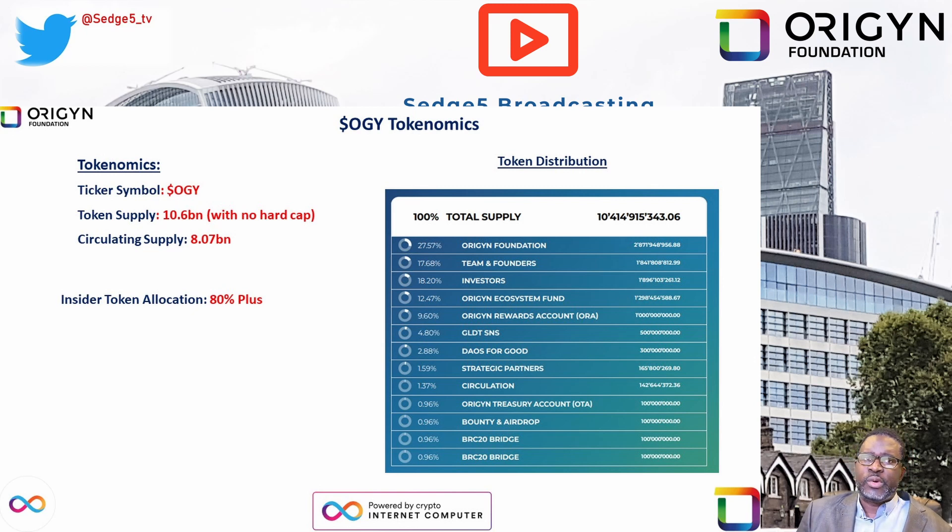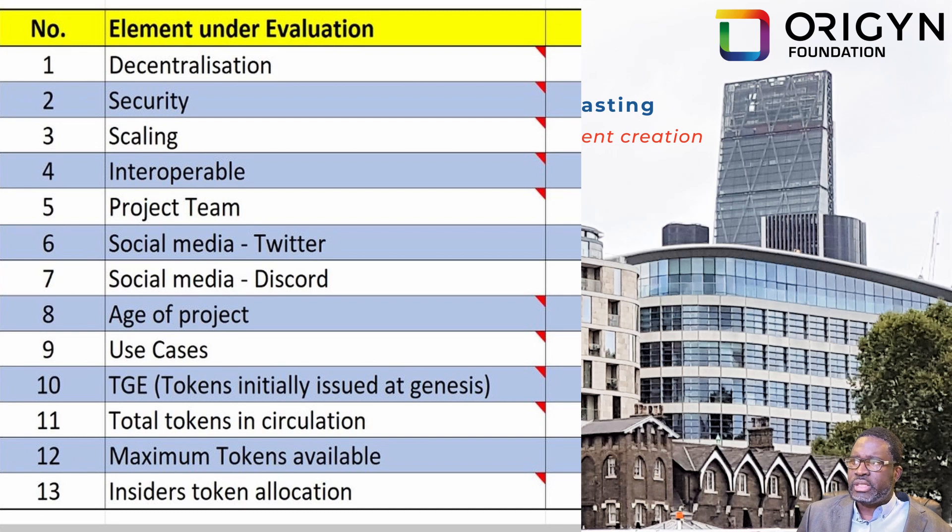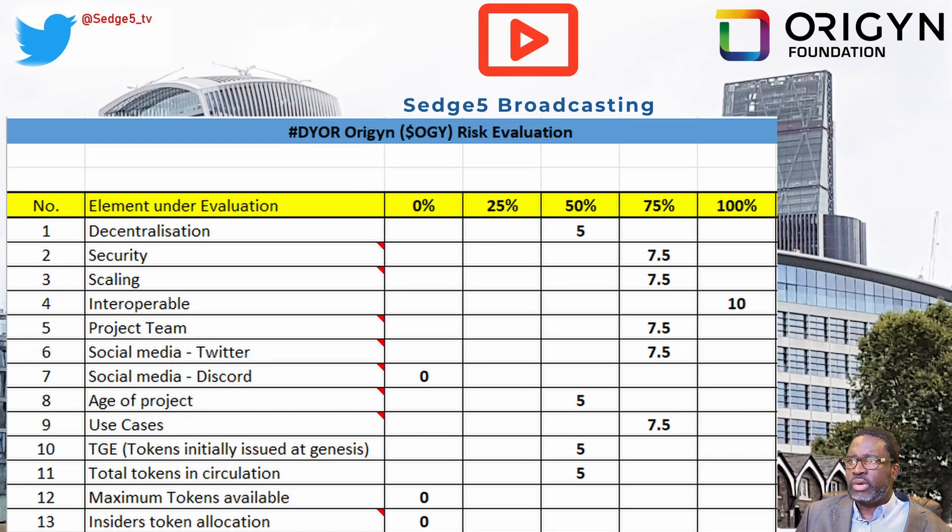As part of our DUO risk evaluation, we apply 13 elements. The scores we've allocated to Origin are: decentralization 5/10, security 7/10, scaling 7/10, interoperability 10/10, project team 7/10, social media via Twitter 7/10, social media via Discord 0/10 (non-existent), edge of the project 5/10, project use cases 7.5/10, tokens issued at project launch 5/10, tokens in circulation 5/10, maximum tokens available 0/10 (no hard cap), and insider token allocation 0/10 — sitting at over 80%, which is far too high.